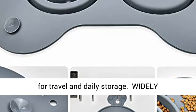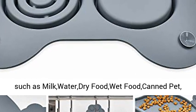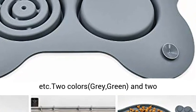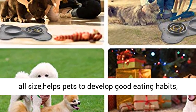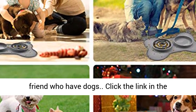Widely applicable — available for a wide range of foods such as milk, water, dry food, wet food, and canned pet food. Two colors available: gray and green. Two sizes: large and medium. Available for dogs and cats of all sizes, helps pets develop good eating habits — the perfect partner for pets and a great gift for friends who have dogs.